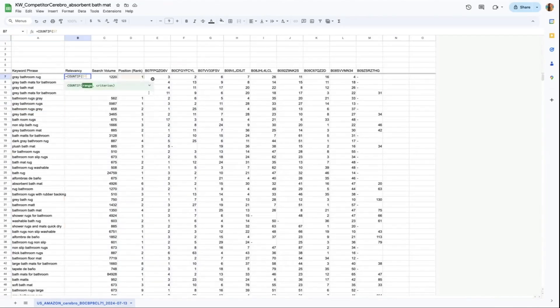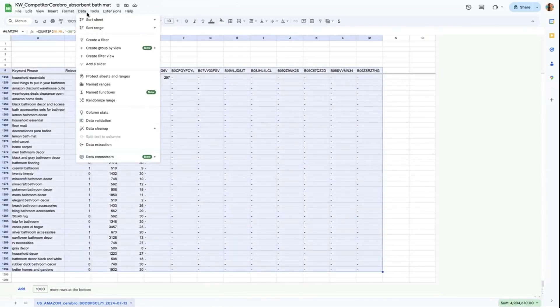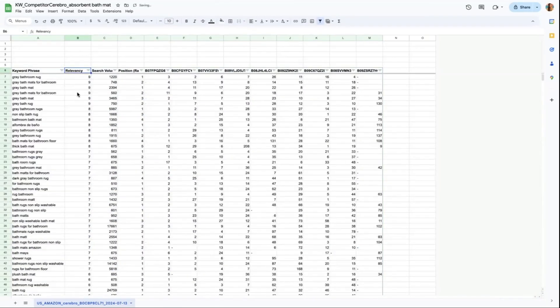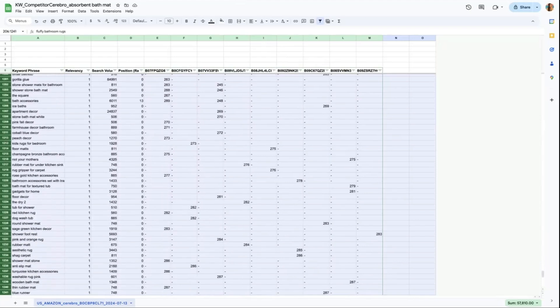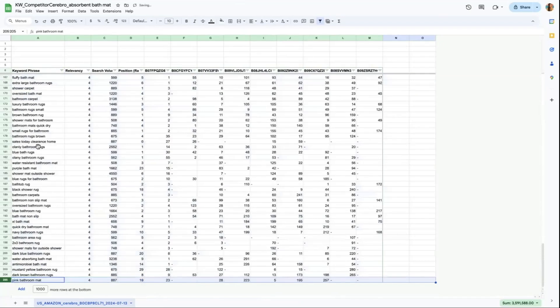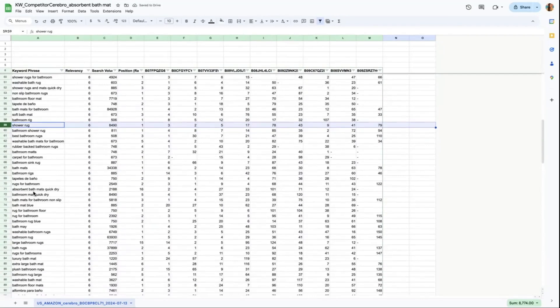Apply the relevancy formula. Once you have the results, select all and create a filter. Filter the relevancy column from highest to lowest — from 10 down to 0. After that, delete keywords with a relevancy of less than 4. Note that this threshold may change; for example, if you only found 5 competitor ASINs, the threshold should be 2 instead of 4. You still need to manually check each keyword phrase to ensure you are selecting the most relevant keywords to your product.